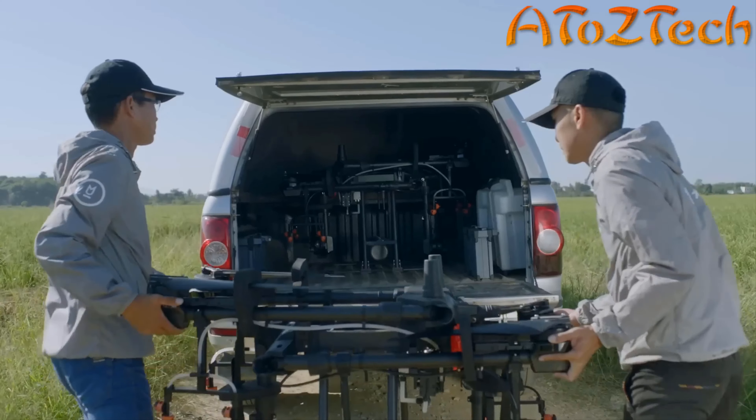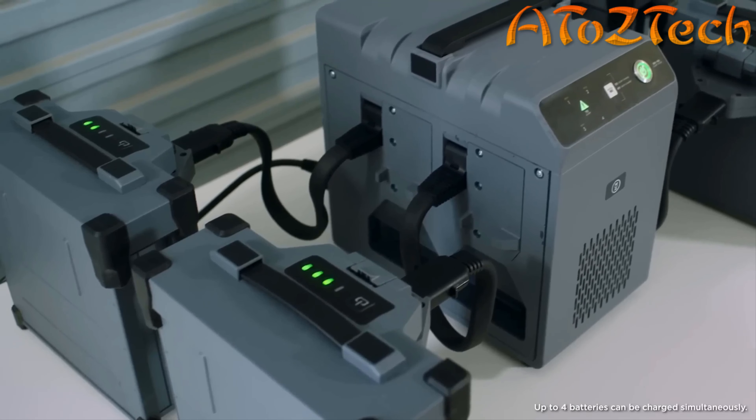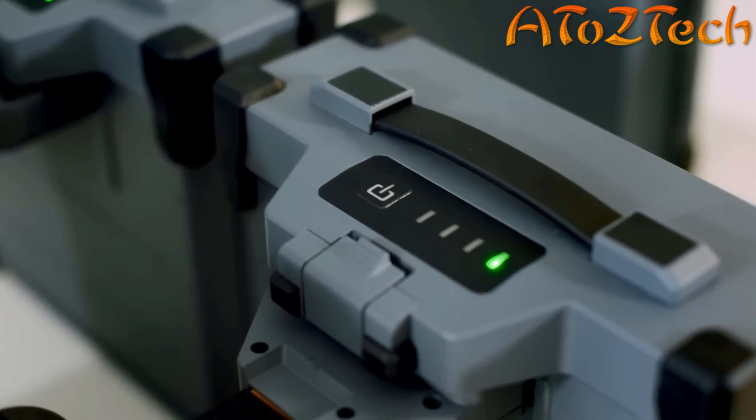The foldable aircraft arms are convenient for storage and transportation. A new battery management system and a 2,600-watt four-channel intelligent battery charger increase charging cycles by 100%.